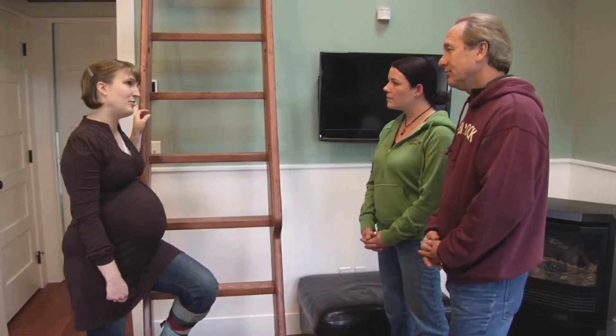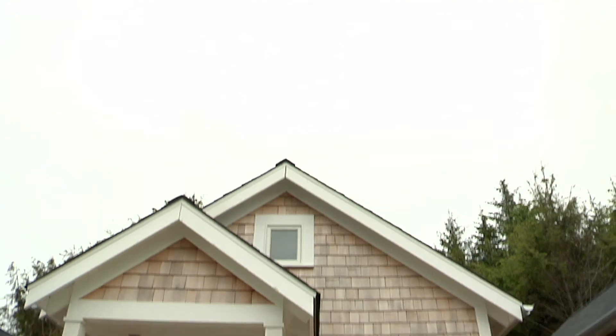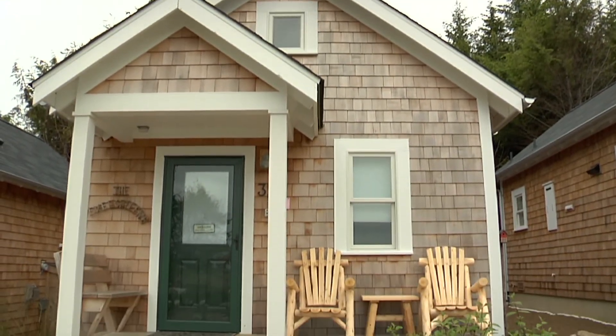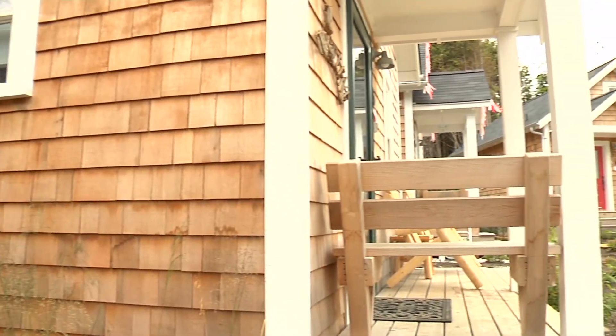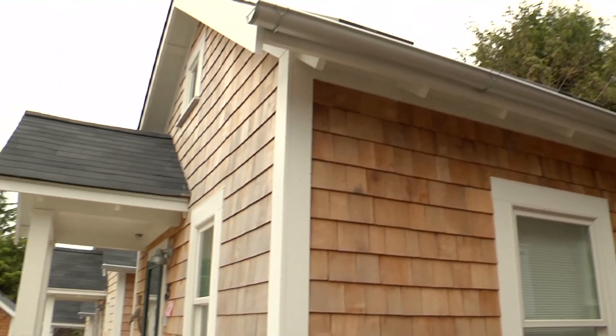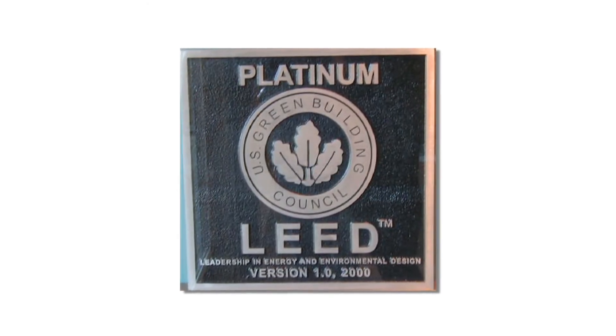Our intent from the very beginning was to go for the LEED for Homes rating system. LEED is a rating system developed by the U.S. Green Building Council, and they have different rating systems for a variety of real estate products. Because this is a single family home, we're using the LEED for Homes rating system. You can calibrate the score based on the size of the house, and because our house is so small, we got to subtract 10 points from the threshold we needed to hit. To get platinum, we needed 80 points, and we applied with 89 points, so we're feeling pretty good about it.